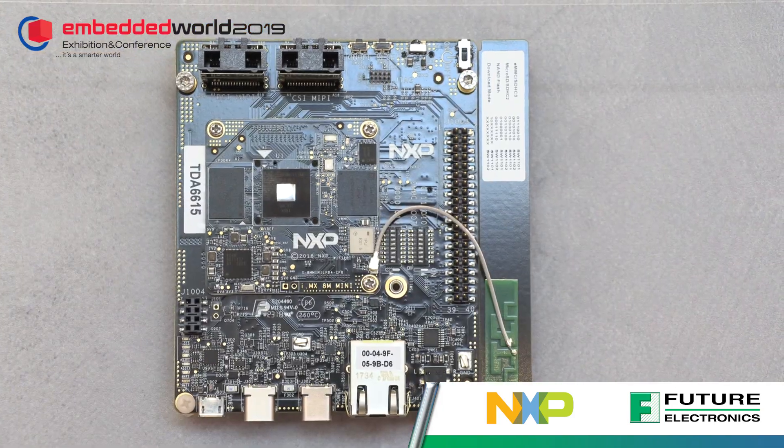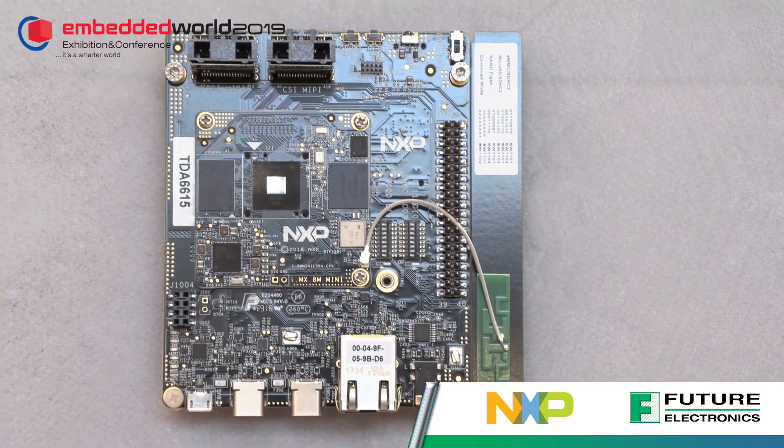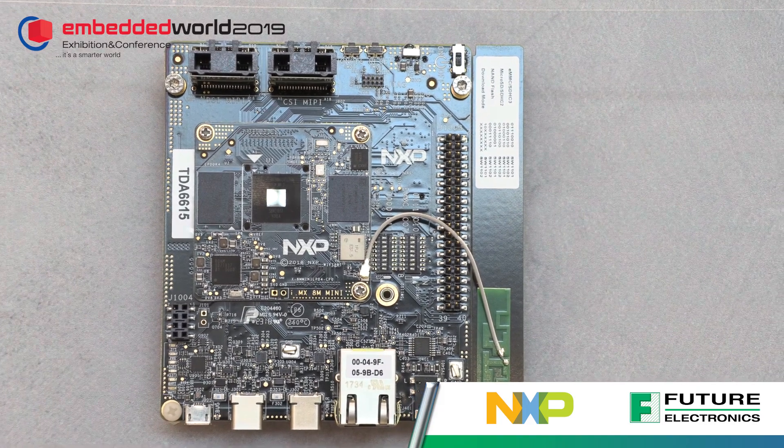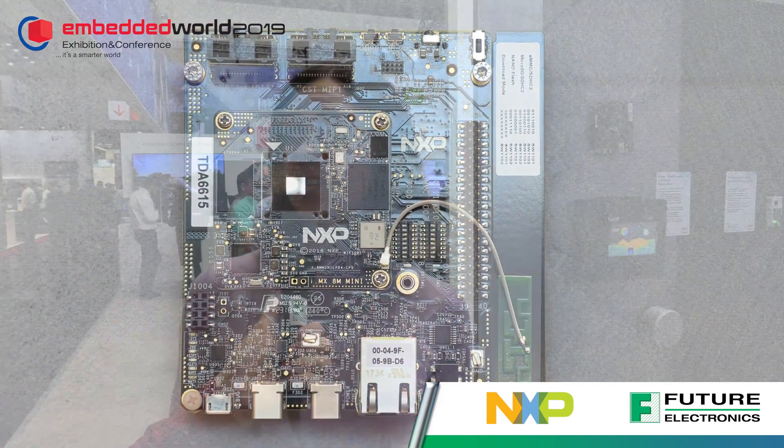What we're releasing at the show is our i.MX 8M Mini applications processor. It's one of our new products from NXP — it is NXP's first applications processor in 14nm FinFET technology, which gives us the ability to run really high performance very power efficiently.